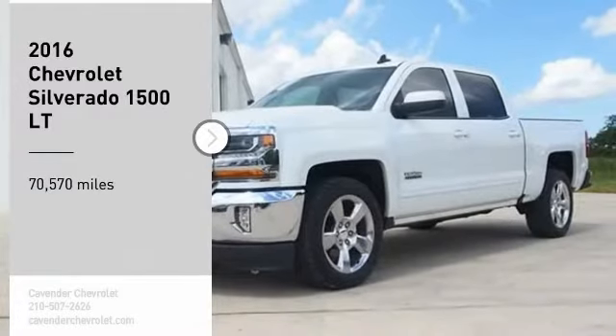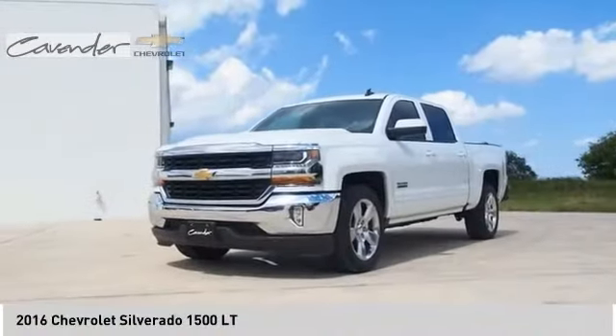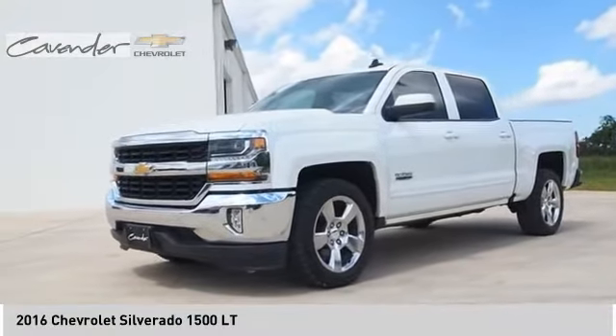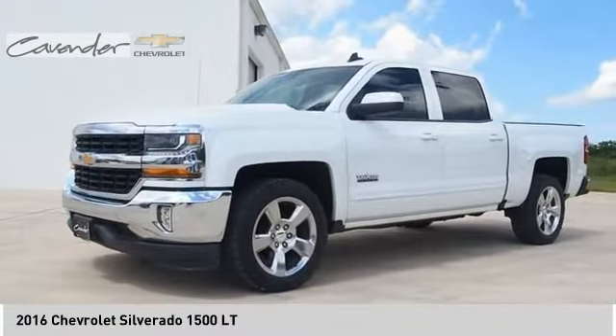Stop by and take a look at the 2016 Silverado 1500. The Chevy Silverado 1500 has the lowest cost of ownership of any full-size pickup.